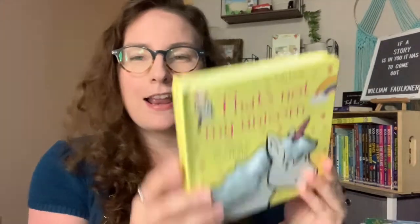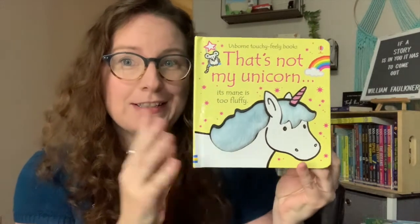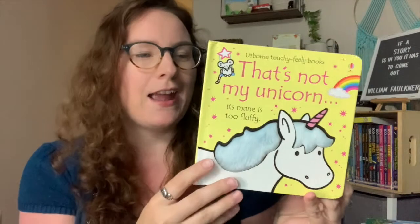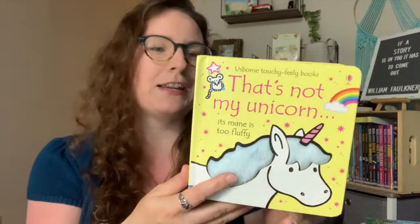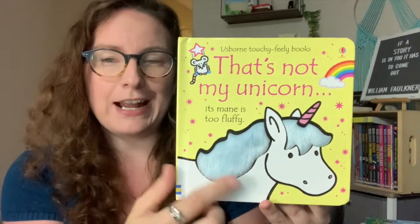I want to show you some of the books included in the basic kit, because these are really great picks from one of our best series. This is from our award-winning 'That's Not My' series — one of the best series for babies. These books are great all the way from babies up to grade one, so they're really great reading material for early readers. Here is 'That's Not My Unicorn.'